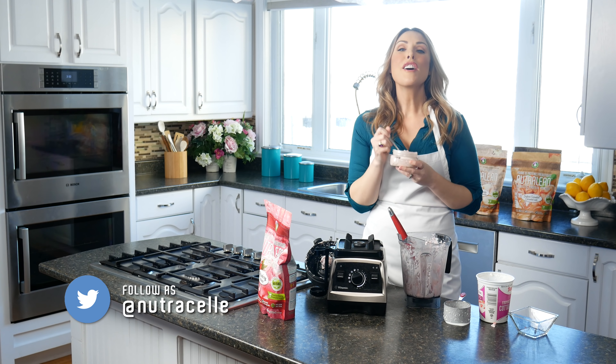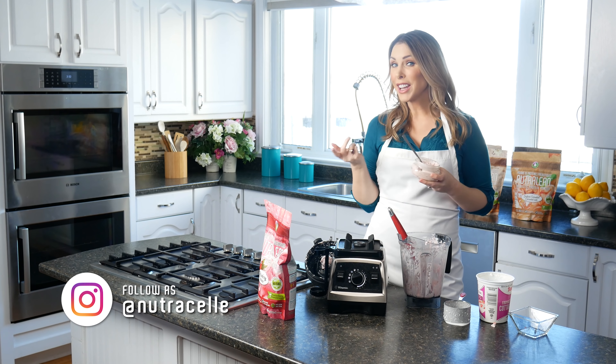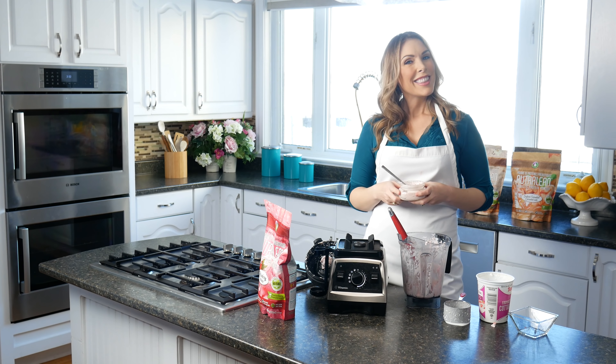Make sure you hit the little reminder bell so that you get notifications for our next episode. You don't want to miss any of our really yummy and easy recipes made with NutriCell. I'll see you guys back here next time — you can learn more and find the recipe at NutriCell.com. Thanks guys!